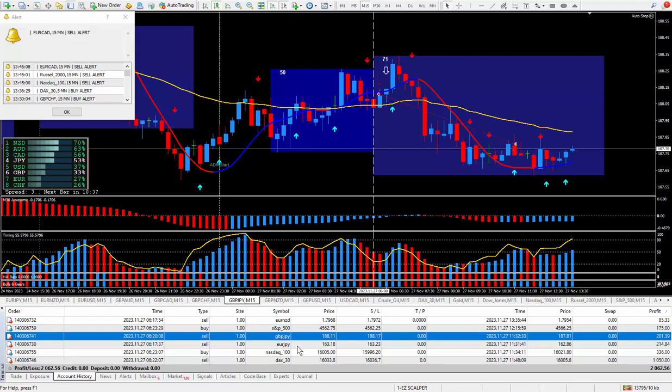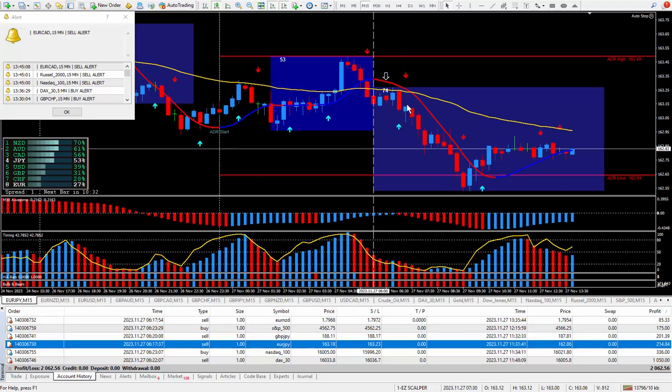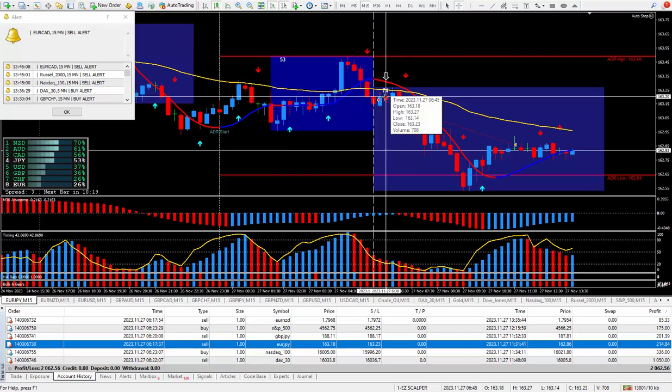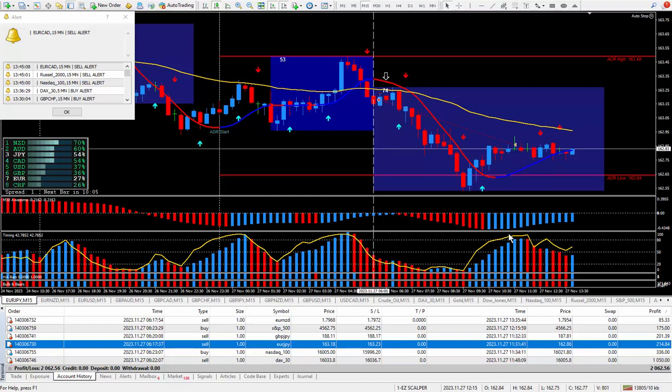Moving on to the next trade, which was the Euro/Yen — I sold it. There's the arrow from the daily trade plan. The scalper was red, everything was looking pretty good, and it also did qualify for a great way to trade. I took the trade at this cursor; it went up a little bit, I didn't worry about it too much. I should have closed it out earlier but I didn't catch it until later, and at that point I locked in 32 pips, which paid out $214.